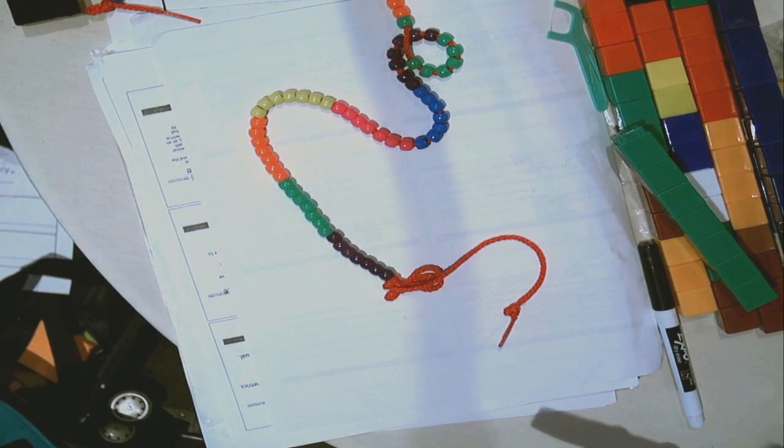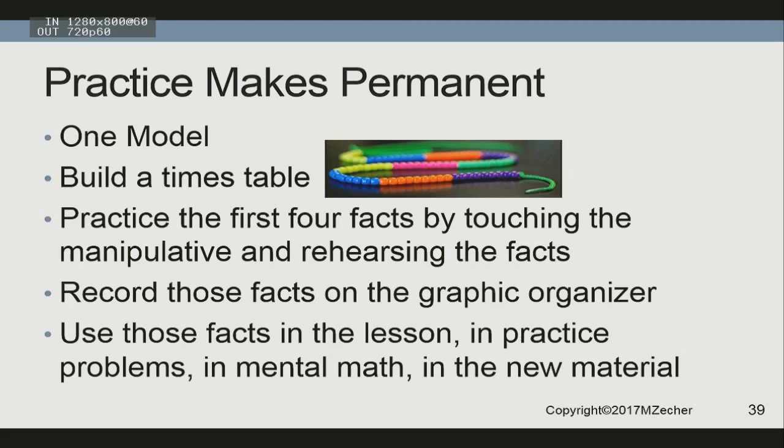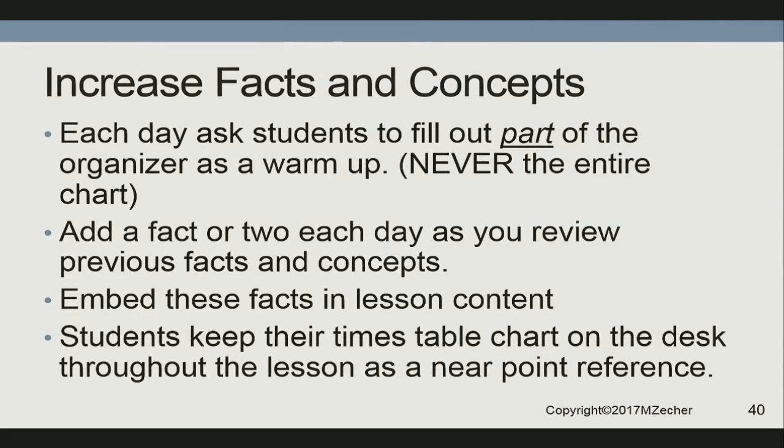Work on those restricted sets of number facts the same way in literacy instruction we would use decodable text. Then increase those facts across place value. Students keep their times tables that they create on their desk as a near-point reference, but you never ask them to fill in the entire times table — it's too many words, too much time. Just have them construct the facts you will use that day or are working on to automaticity. We're going to do incremental, sequential, cumulative, and thorough.